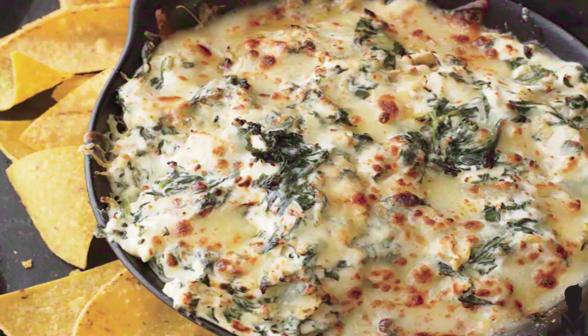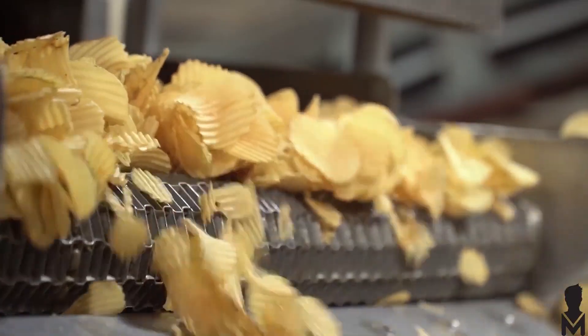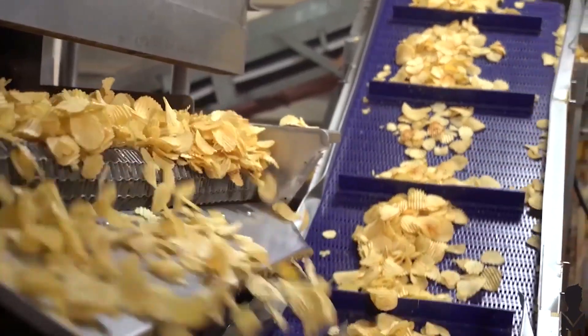Number five is spinach artichoke dip. Interesting — everyone loves a little spinach artichoke dip. Going along with that is number four: chips and dip. Did you know that 11 million pounds of potato chips are going to be consumed on Super Bowl Sunday? That's crazy.